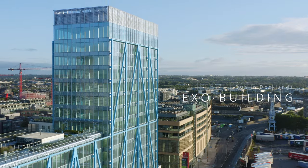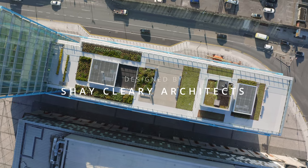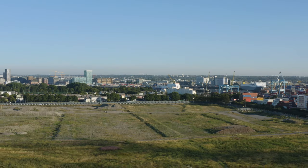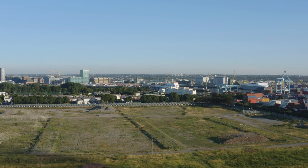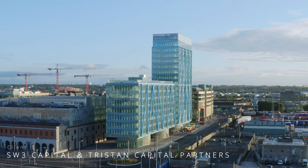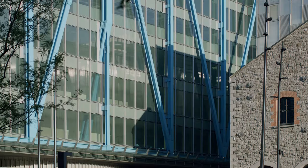The brief was to provide a large commercial office building at a location called Point Square. Point Square is a new public space in the city which has been in incremental development for a number of years, and this piece of the site was the final piece of the jigsaw. We were asked to make a commercial office building, and we were also putting a building beside a venue where there could be up to 15,000 people gathering at any one time. We wanted to respond to those two things in a very positive way, and the form of the building would arise from that.